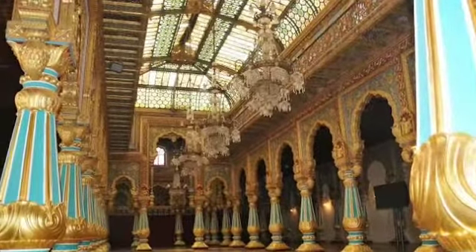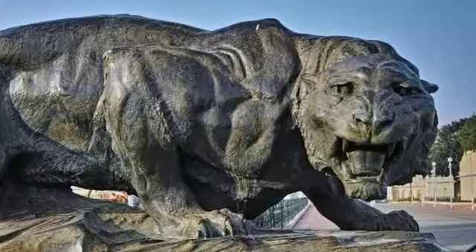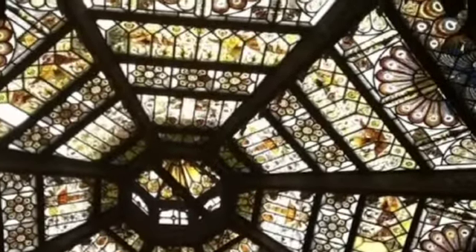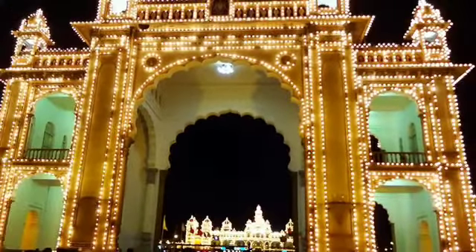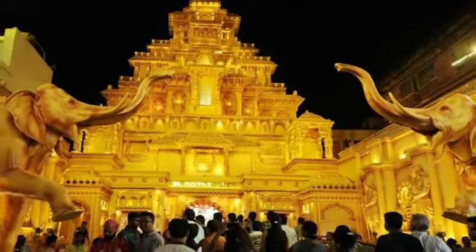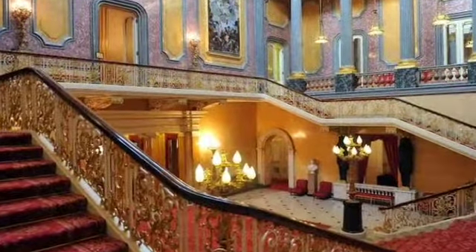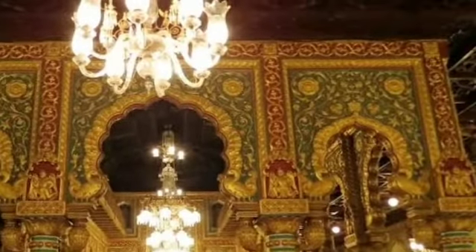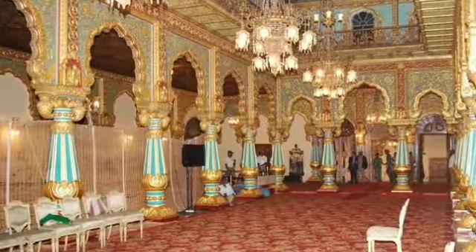The Mysore Palace has been shown for the first couple of years. It is an important site that would be visited. Here is a big ground in the Mysore address area. You can see the existing air in the Mysore Palace. The first green-area place is built in the Mysore Palace, built here for the first time.